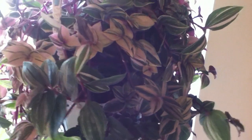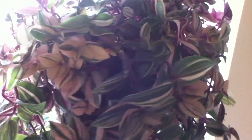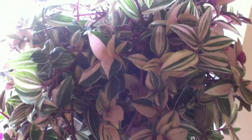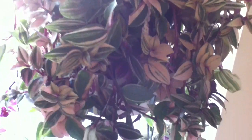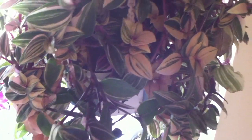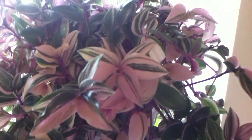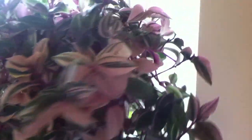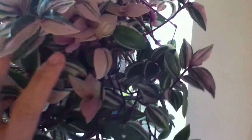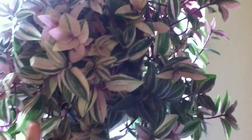I haven't repotted this plant yet and it seems to be happy in a coconut husk growing media, so it gets plenty of space there. I don't think I'm going to repot this plant anytime soon. I treat this like a succulent plant — I rarely give it water and it seems to be happy that way.